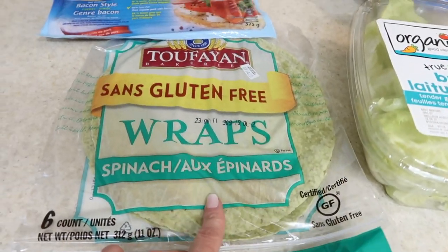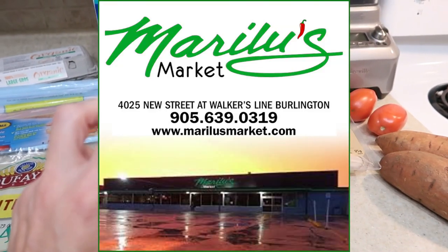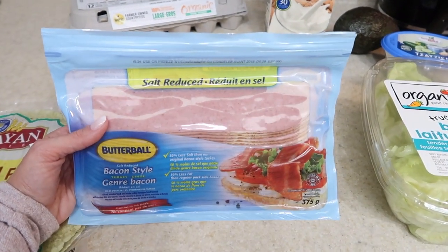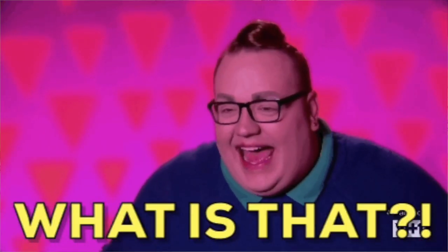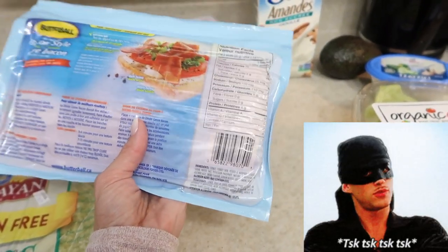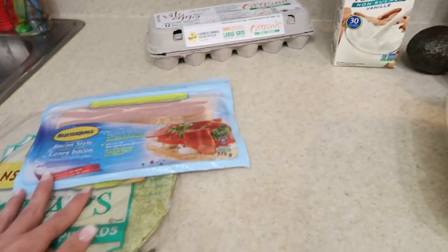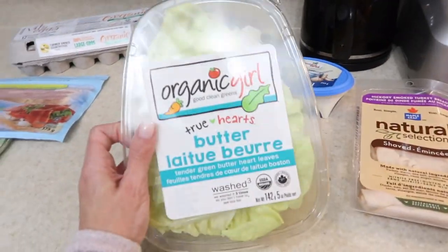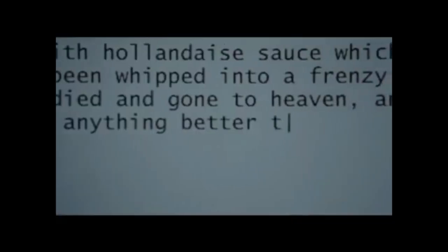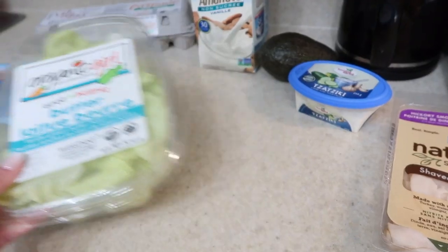Gluten-free wraps made with spinach. These are all from one of those healthier grocery stores here in Burlington. I got some salt-reduced Butterball bacon-style turkey — I know, not the healthiest in terms of a little bit of nitrates, but don't judge me, it's delicious. So I'm going to make a wrap with these, some turkey. I got organic butter lettuce — one of my most favorite things. Is there anything better than butter lettuce? I love it. You can never have too much.